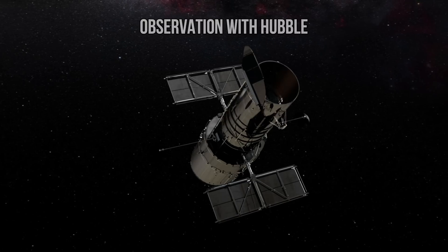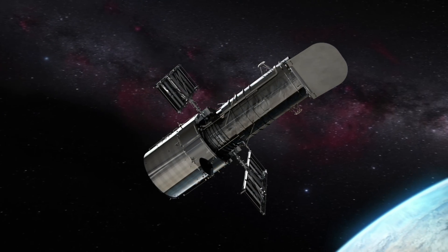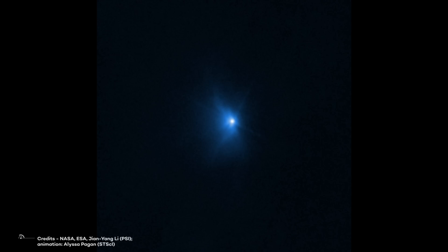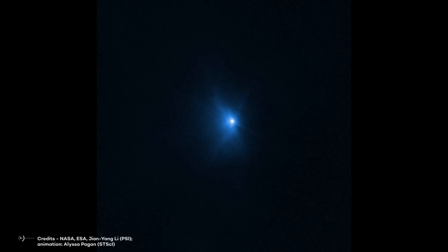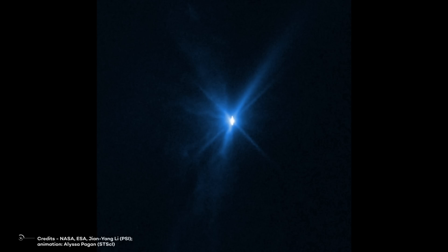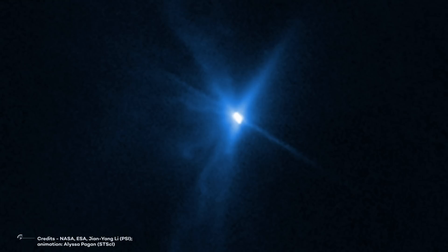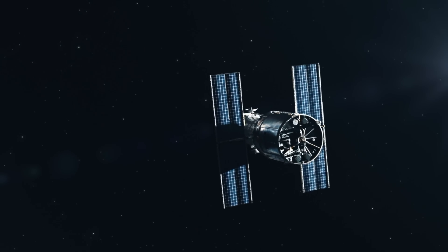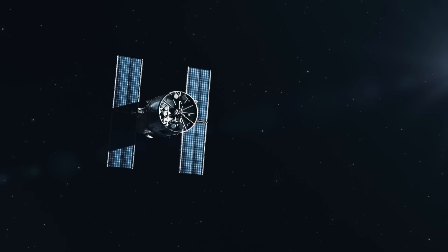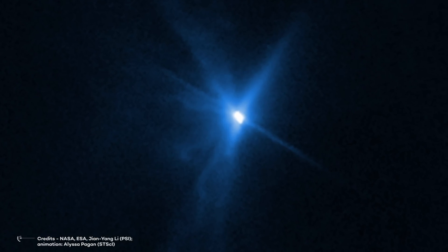Hubble also captured observations of the small moon before the impact, then again 15 minutes after DART collided with the surface of Dimorphos. Images from Hubble's Wide Field Camera 3 show the impact in visible light, with ejecta appearing as rays extending from the asteroid's body. Astronomers estimate that Didymos' brightness increased three-fold after impact, and they are intrigued by how that brightness remained stable even eight hours after impact. Hubble will monitor Dimorphos ten more times over the next three weeks to paint a complete picture of the cloud's expansion from ejection to disappearance.